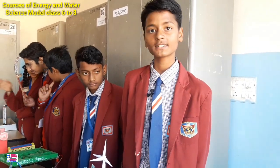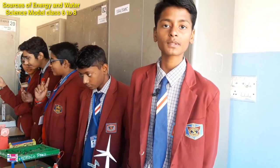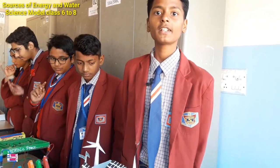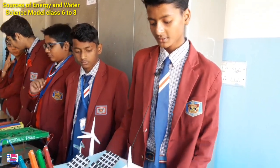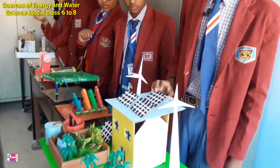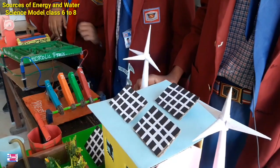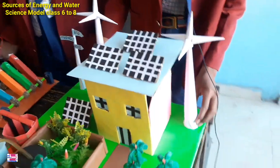Good morning respected sir and my dear friends. My name is Prince from class 7D. Today for the exhibition I made an eco-friendly house. In this, the solar panels are involved to generate electricity, and the wind blowing fans are also used to blow electricity.